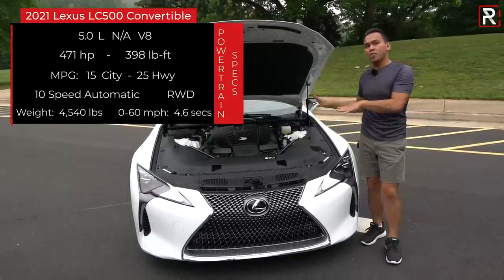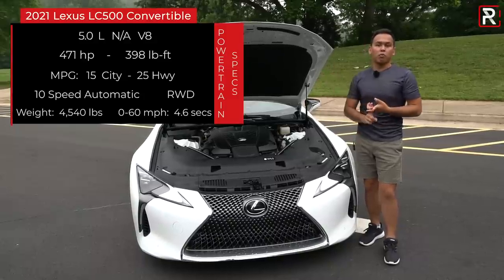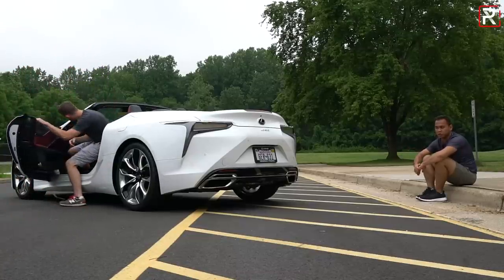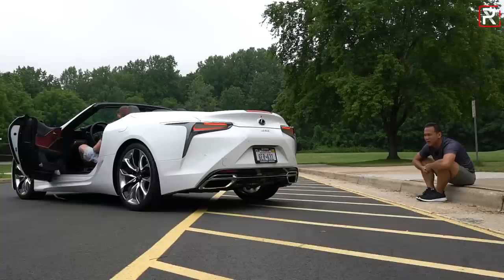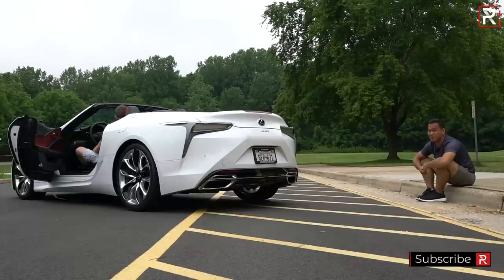This car does weigh a little bit more — it's a drop-top, so they had to add more structural bracing. It weighs around 4,540 pounds, so she's a heavy girl. Lexus says you'll get to 60 in around 4.6 seconds and reach a top speed of around 170 miles an hour. The exhaust system is actually a quad unit, even though the trim finishers make it look like a dual. Let's fire up the V8 and hear how it sounds. That sounds good — that's why you want the 5.0-liter V8 in this car. It definitely sounds better than the hybrid.